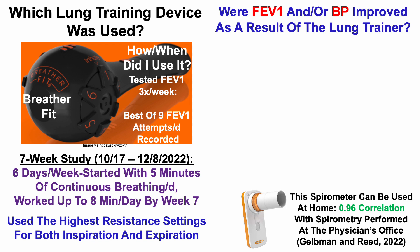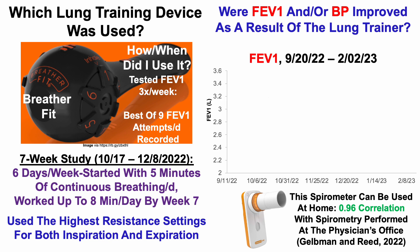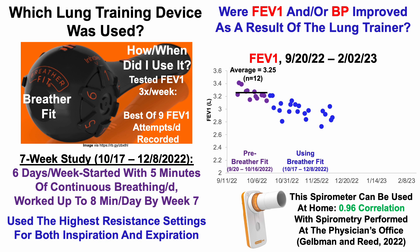So with that in mind, were FEV1 and/or blood pressure improved as a result of the lung training? Before using the Breather Fit, from September 20th through October 16th of 2022, over 12 days of data, my average FEV1 was 3.25 liters. Then when using the Breather Fit for that seven-week study duration over 21 tests, my average was 2.98 liters.